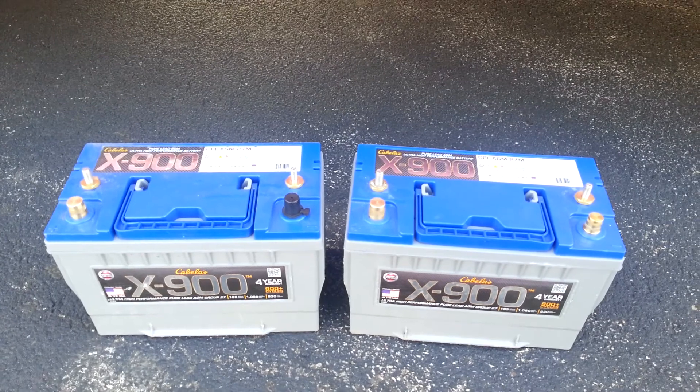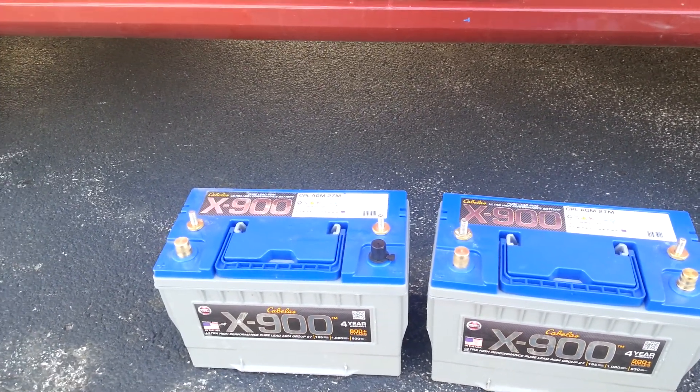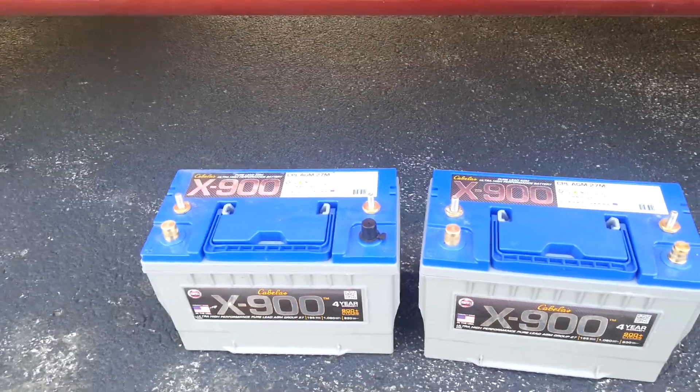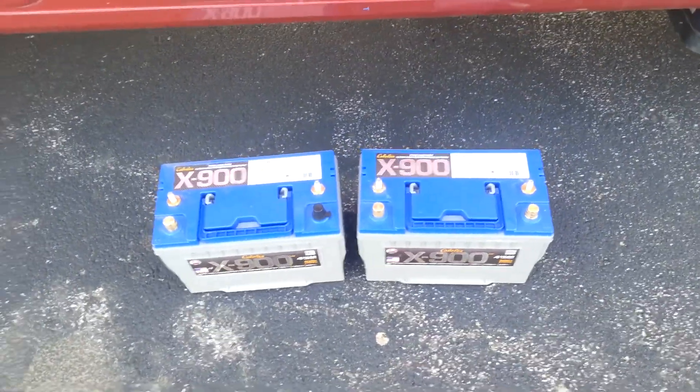Each of these batteries is at least 90 amp hours — I think they have over a hundred if you overcharge them — and they have a reserve capacity of 150, which is just phenomenal. So I'm really excited to get these hooked up.